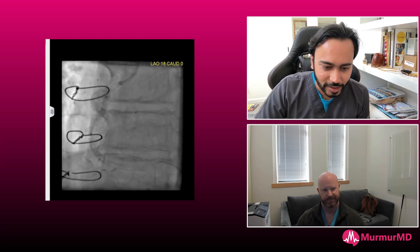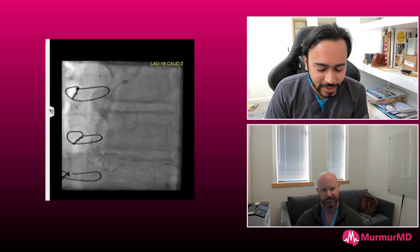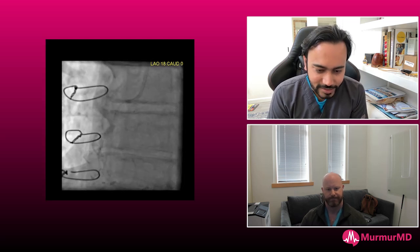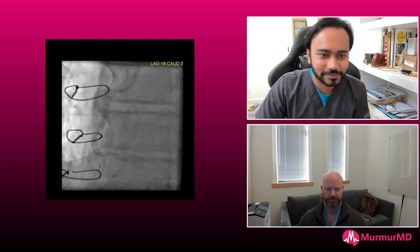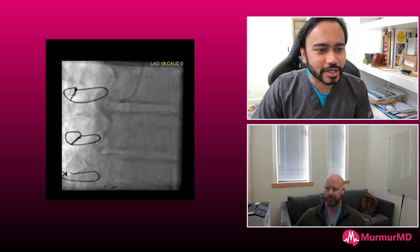Thank you, Chris, for having me. This has been a very good thing for me — transitioning from posting things on Twitter to Murmur. I really love the group, looking at all your ideas and sharing things. It's a very nice thing. Thanks for inviting me. Let's just jump into the case.